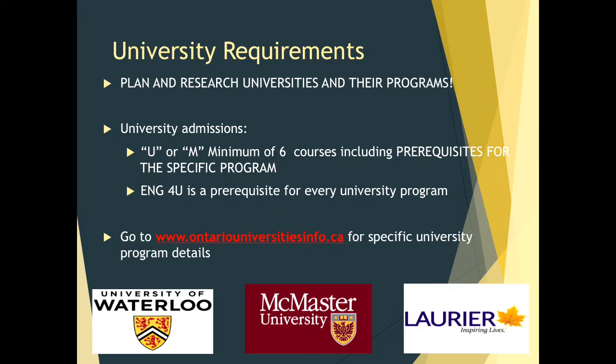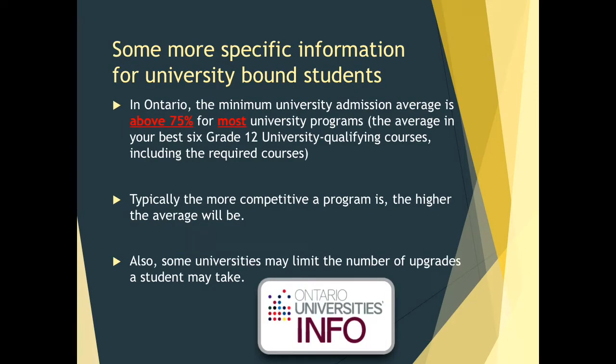For more information, please go to ontariouniversitiesinfo.ca to see specific university details. In Ontario, the minimum entry percent is 75% for most university programs. Please keep in mind this is the average of your six best grade 12 university qualifying courses, including required courses for the program. Typically, the more competitive a program is, the higher the average will be. Also, some universities may limit the number of upgrades you may take, which is why it is so important to check the details at Ontario Universities Info.